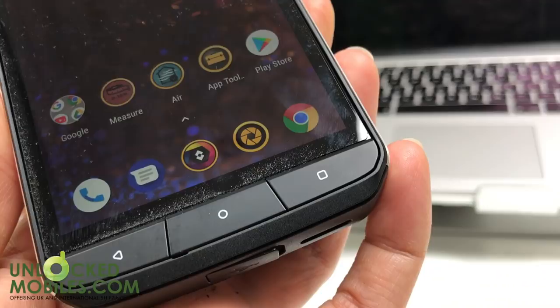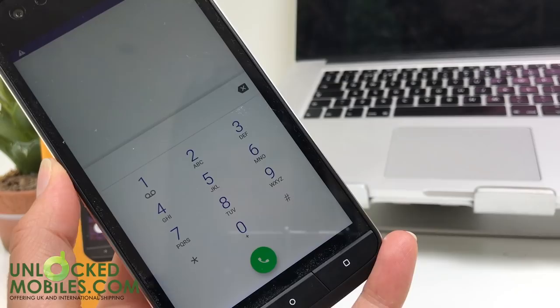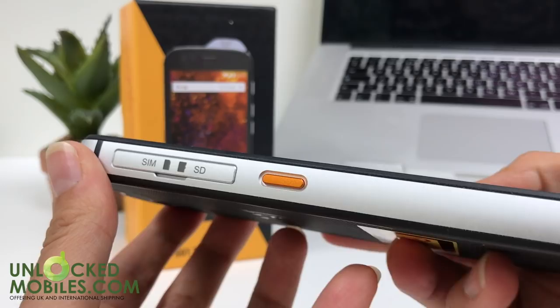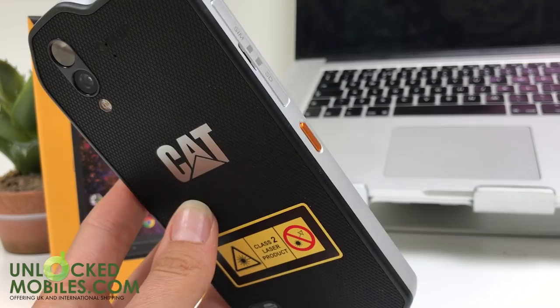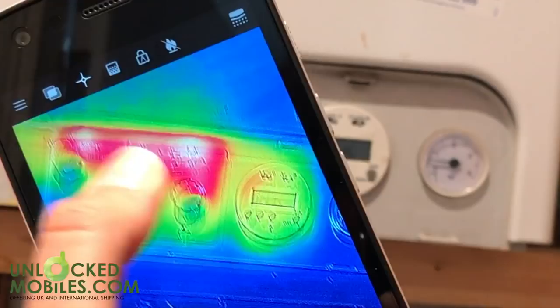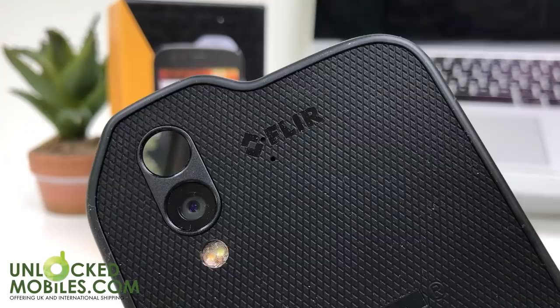The S61 ships with Android Oreo, with an upgrade to Android P coming soon. There's 4GB of RAM and 64GB of storage, which is expandable via microSD. There's a Qualcomm Snapdragon 630 processor, and the 3,800mAh battery of the S60 has been bumped up to 4,500mAh. The graphics have also been improved, meaning you'll enjoy an Adreno 508 chipset. For standard photography, there's a 16 megapixel camera on the back which can shoot 4K video, and an 8 megapixel front-facing camera too.